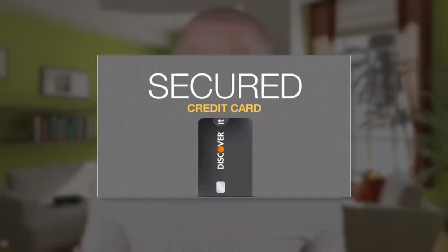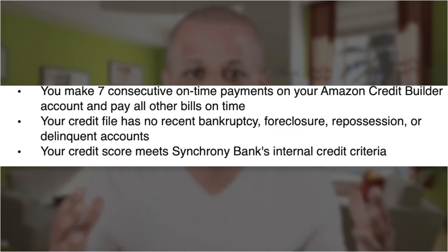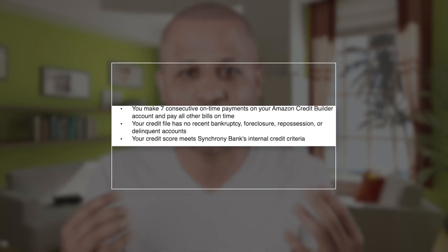Amazon Credit Builder is yet another secured credit card for those of you who are trying to rebuild or build your credit from scratch. It works just like any other secured card — you put down a deposit and that deposit becomes your credit limit. According to Amazon, they will review your account after the first seven consecutive payments for an upgrade to an unsecured credit card, and your deposit gets refunded to you.